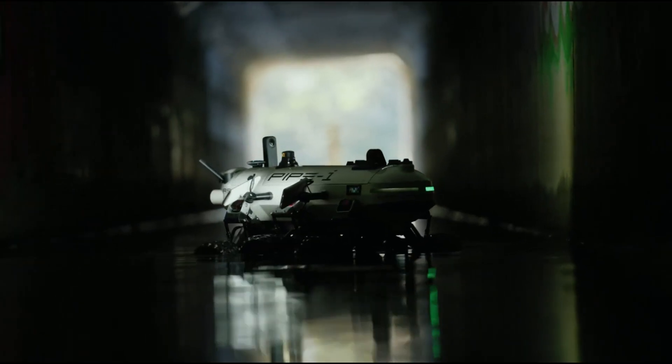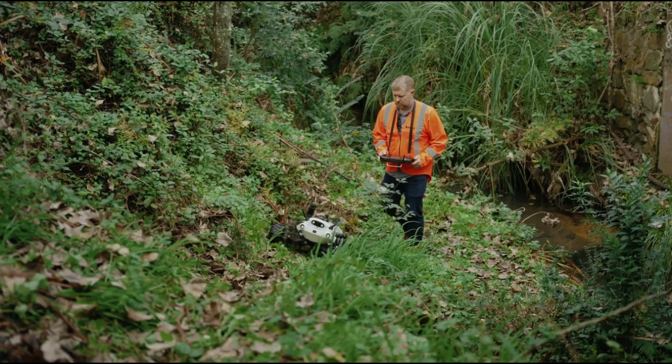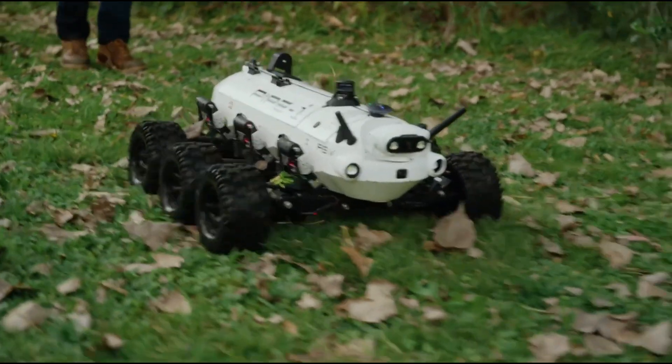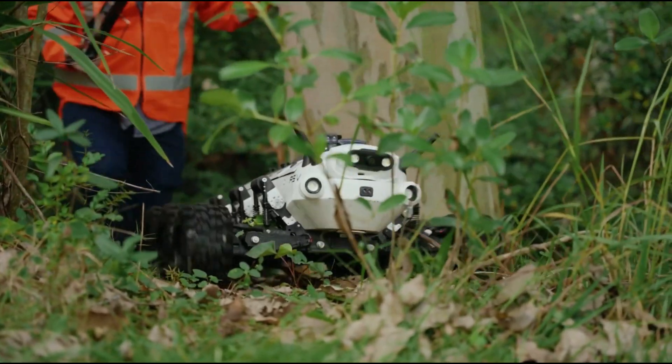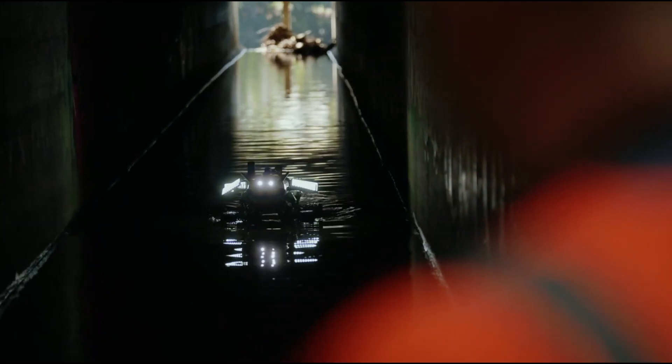Its small size, smart sensors, and adjustable height let it navigate tight spaces and different terrains easily. By automating the survey process, Pipee makes inspections safer, faster, and more accurate, helping maintain important infrastructure with precision.